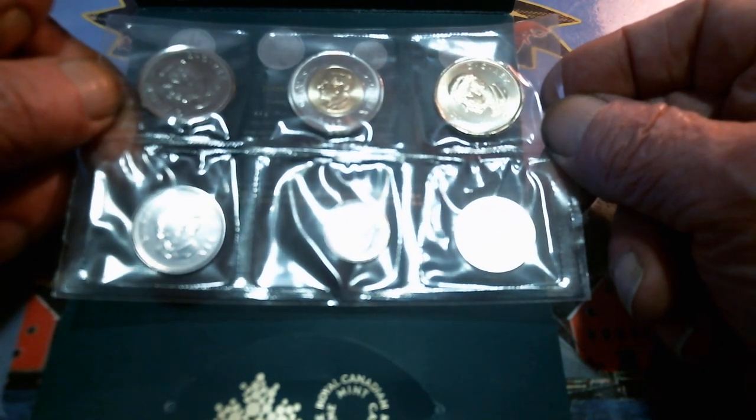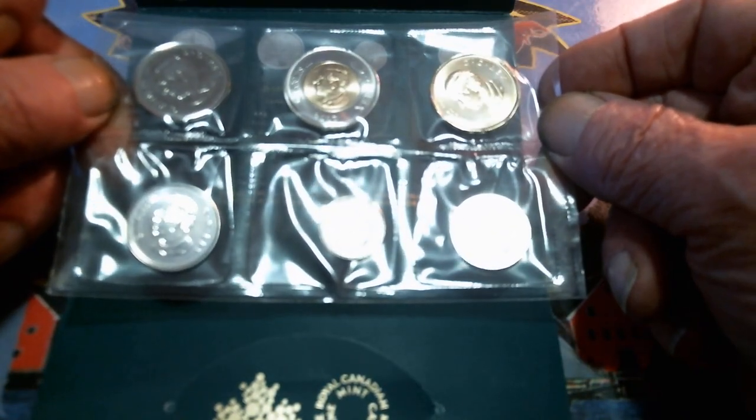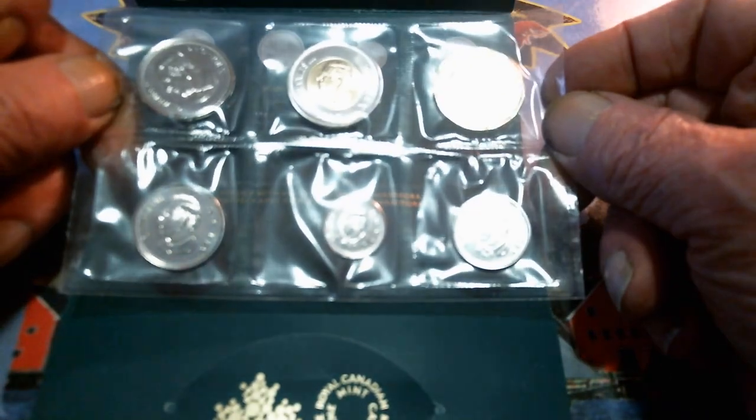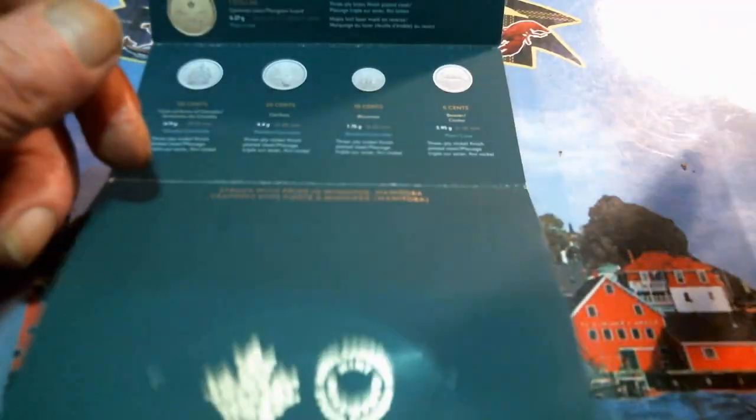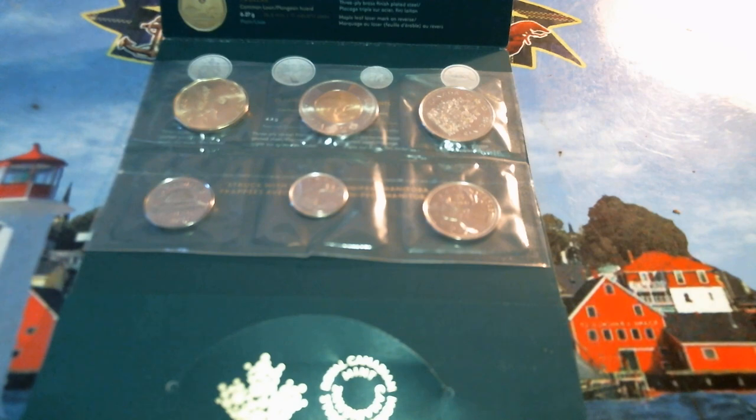Unfortunately the mint site says they're sold out, but always check with your post office and you may just happen to pick up a set. Thanks for watching and we'll talk to you folks later.